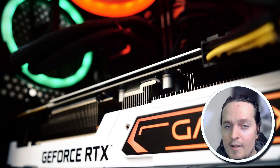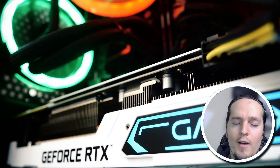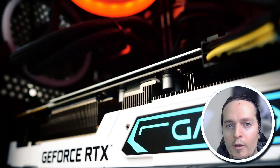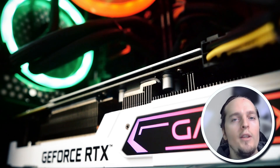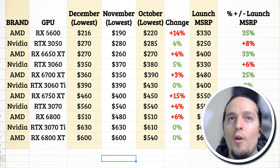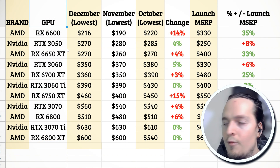The majority of you are probably looking to spend about $500 or probably a lot less than that, and that's where I'm going to focus most of my time — though I'll give recommendations on higher-end GPUs as well. Let's take a look at the market and see where the prices are right now.